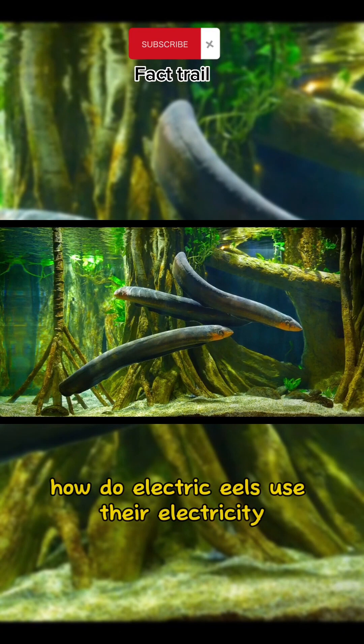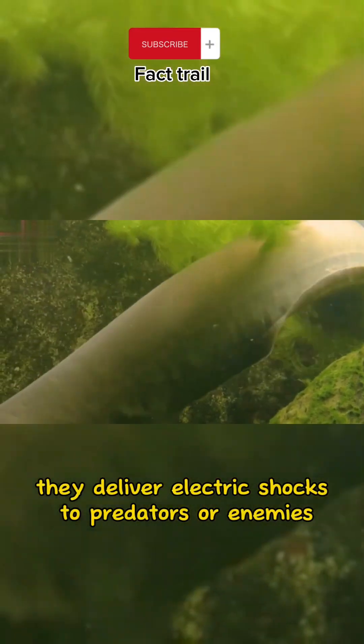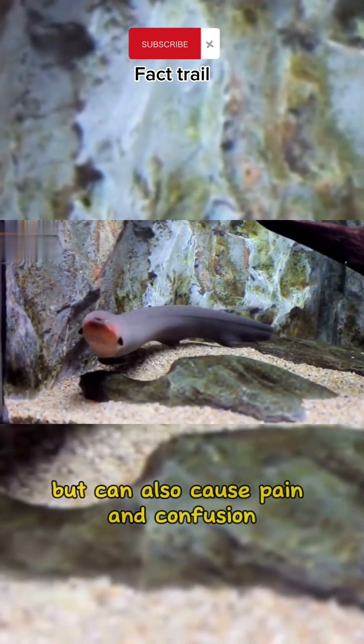How do electric eels use their electricity for self-defense? They deliver electric shocks to predators or enemies. This not only surprises the enemy, but can also cause pain and confusion.